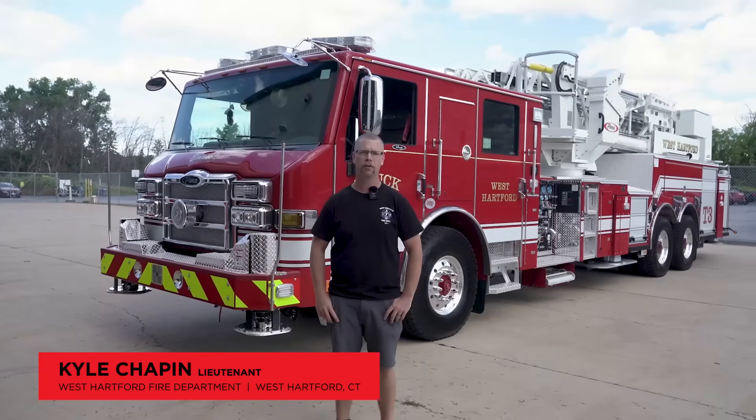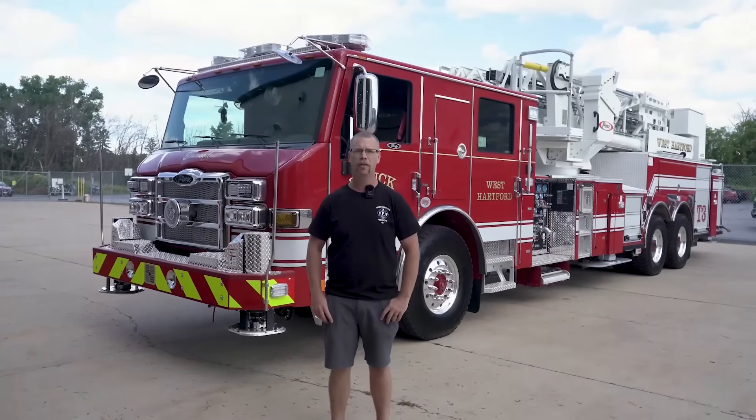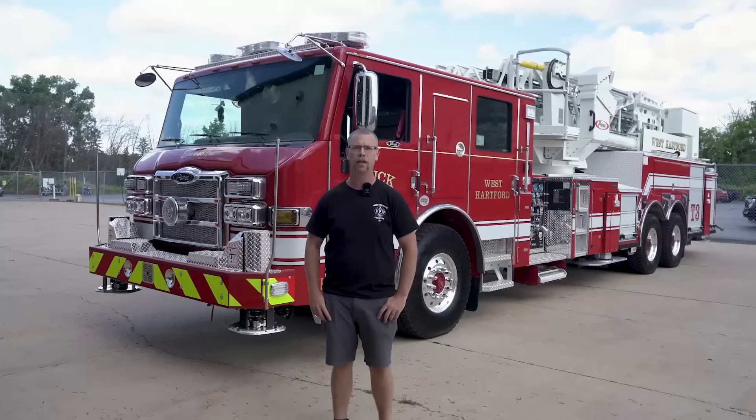Hi, I'm Kyle Chapin with the West Hartford, Connecticut Fire Department, a lieutenant there. I was the chair for the committee for the replacement of our Truck 3, where here we have a 2025 Pierce Velocity Mid-Mount Ascendant Platform in the Quint setup or Quint Variation.